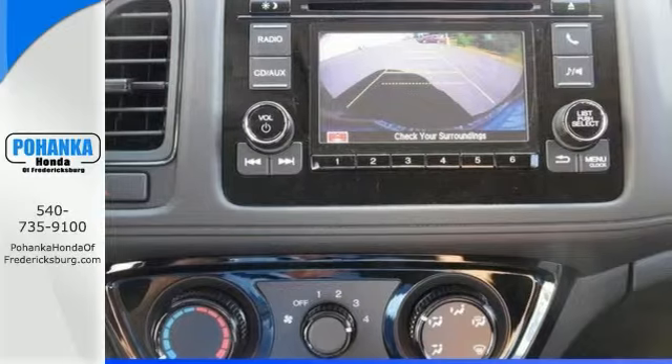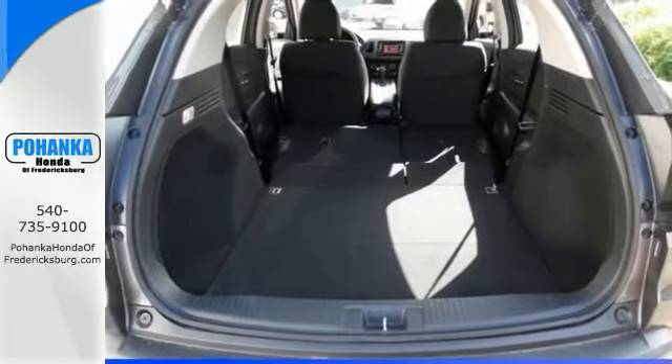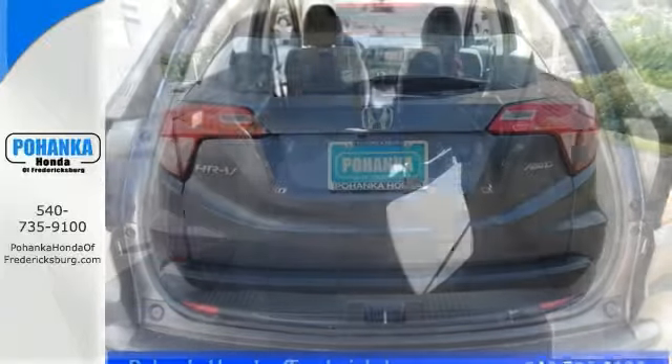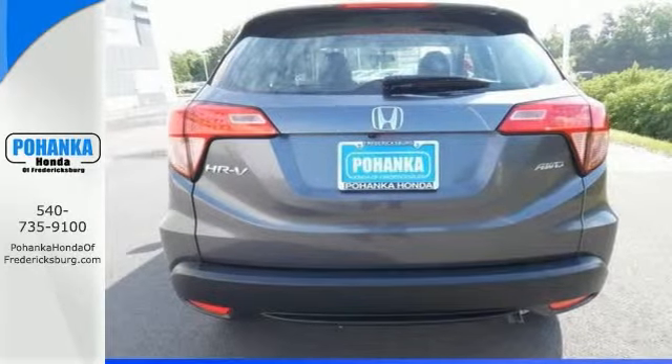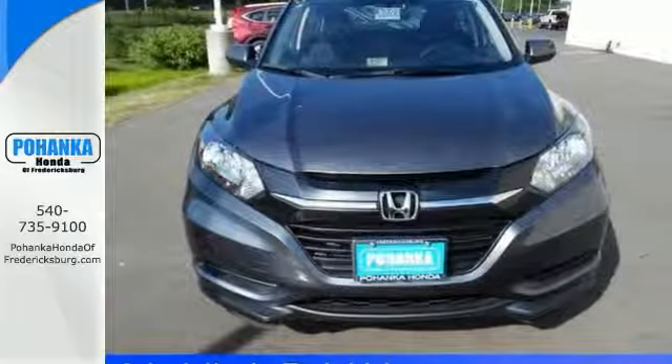Bluetooth and the USB audio interface make the journey an enjoyable one. Safety is a priority, as evident by the multi-angle rear view camera and expanded view driver side mirror. Take off on your next adventure today in this stylish HR-V.